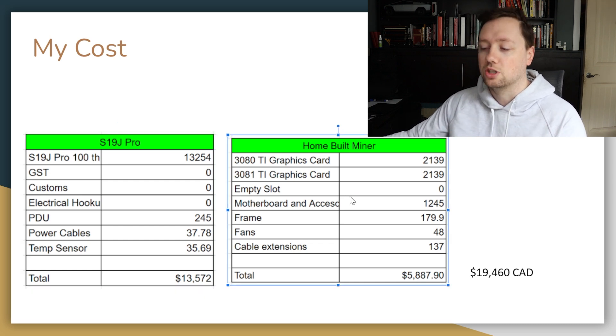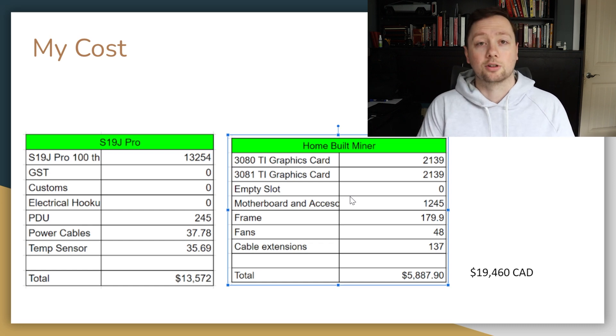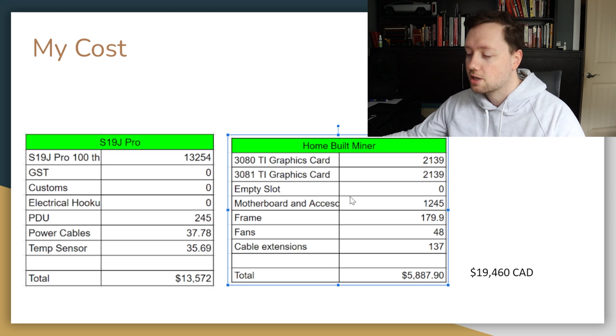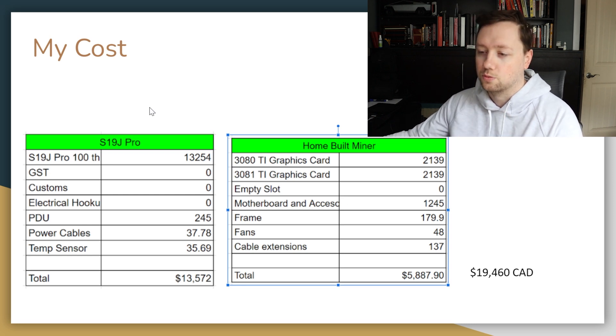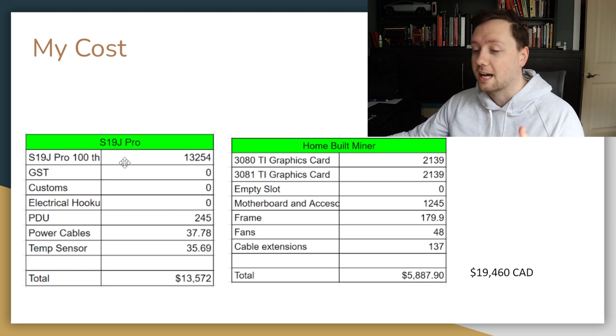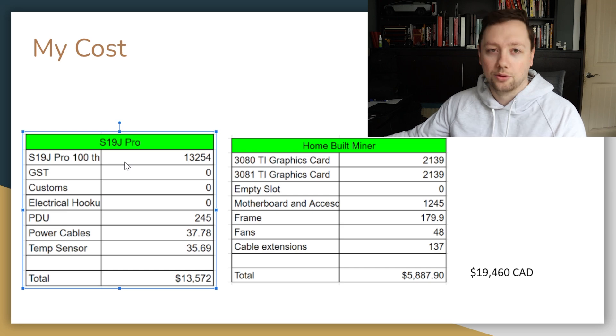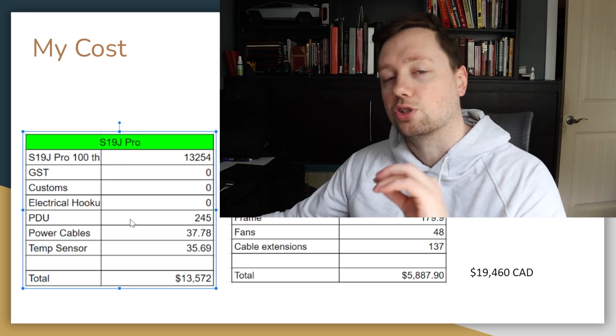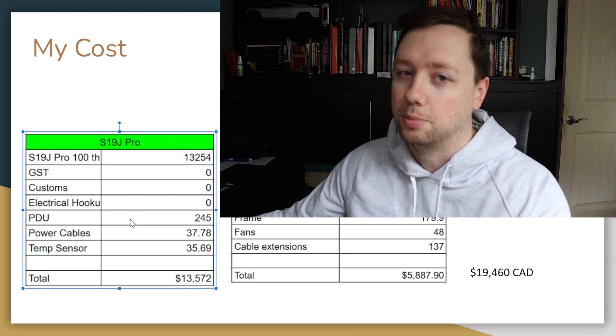The home-built GPU miner is essentially just a high-powered computer, so in the event I need to sell it or sell it off for parts, that should be easy too. Whether or not I get $19,000 back is another question. I'm not sure the S19J Pro ASIC miner is worth as much as I paid for it now, just because of the price reduction in Bitcoin.